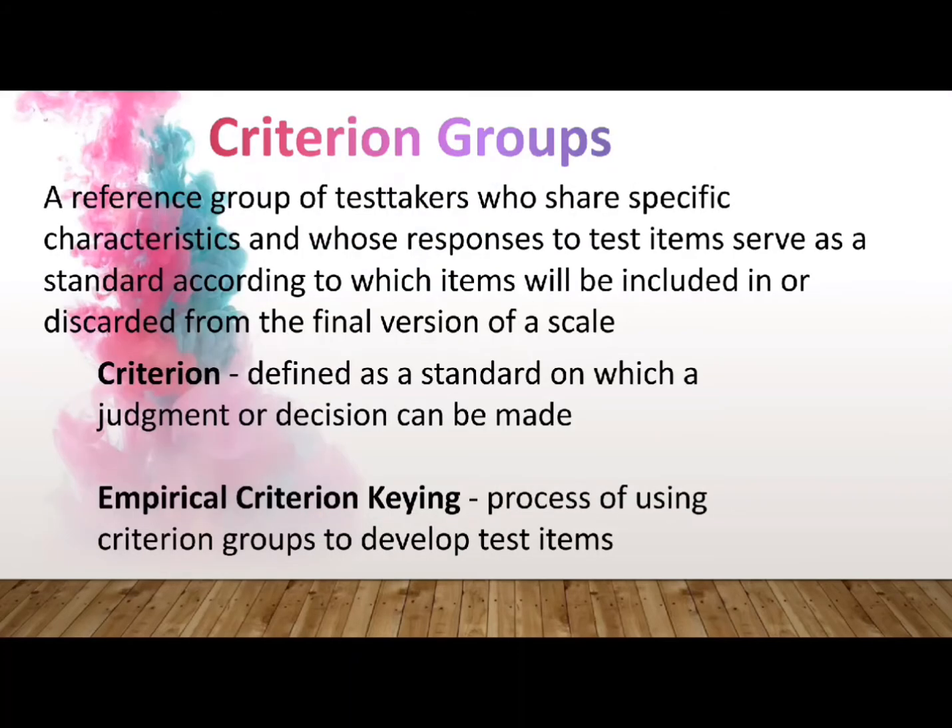A criterion is defined as a standard on which a judgment or decision can be made. In scale development, a criterion group is a reference group of test takers who share specific characteristics and whose responses to test items serve as a standard according to which items will be included in or discarded from the final version of a scale. The process of using criterion groups to develop test items is referred to as empirical criterion keying, because the scoring or keying of items has been demonstrated empirically to differentiate among groups of test takers.